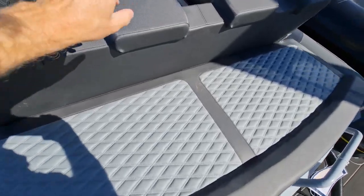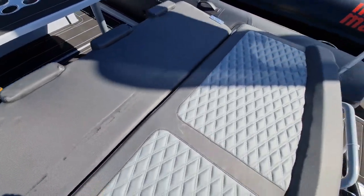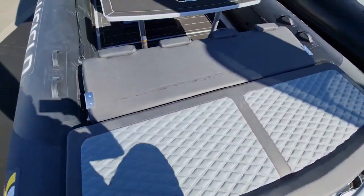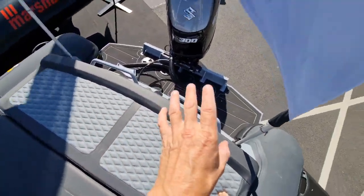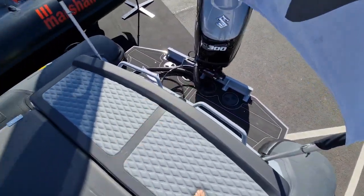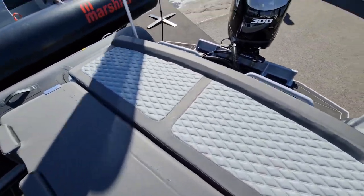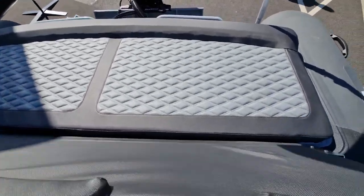You can extend that sundeck size by flipping the rear bench backrest forwards, so the entire area becomes a sun pad. You could fit three or four people on this sundeck. Look how easy it is to enjoy the water — climbing off, jumping off, diving off, getting back on board. It's really safe and really simple for the family; a beautiful place to spend time with your kids and loved ones.